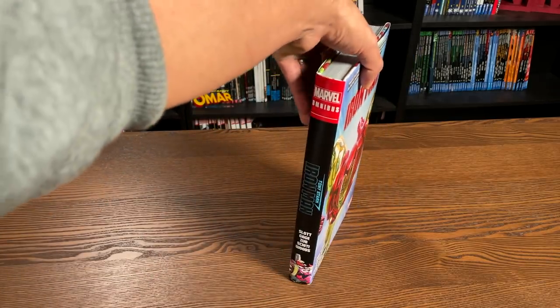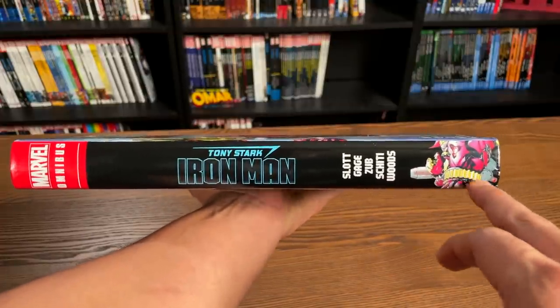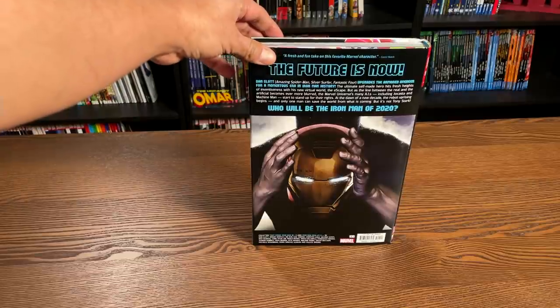Let's look at the spine: Tony Stark, Iron Man. Then you have all the credits down here, and then you have the Iron Man 2020 armor. Then the back image. The book retails for $100.